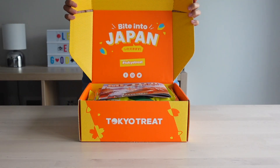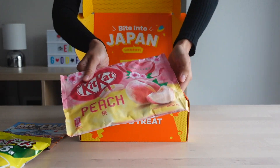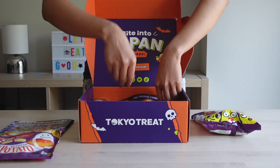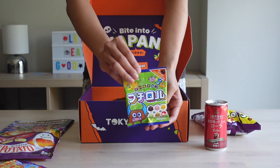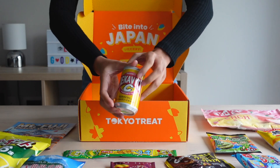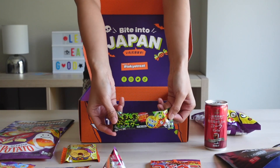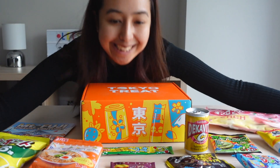To us, Tokyo Treat Snack Box is good value for money from both the absolute value of the snacks and the experience it brings. We did a rough calculation that the snacks inside are probably worth around 150 to 600 yen each, meaning the total item value would already be between 3,500 to 4,000 yen, not including the cost involved in packaging and curating a themed box with a detailed English guide. For the people who can't fly to Japan because of time or money, the Tokyo Treat Snack Box is a great way to experience a part of Japan.